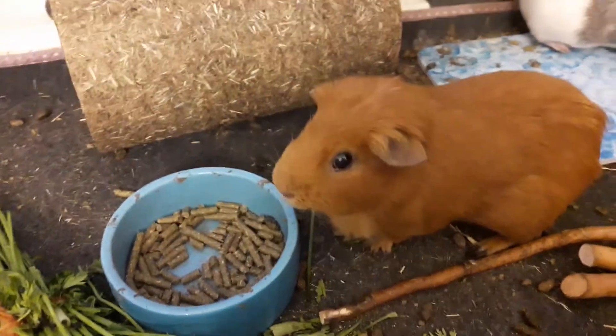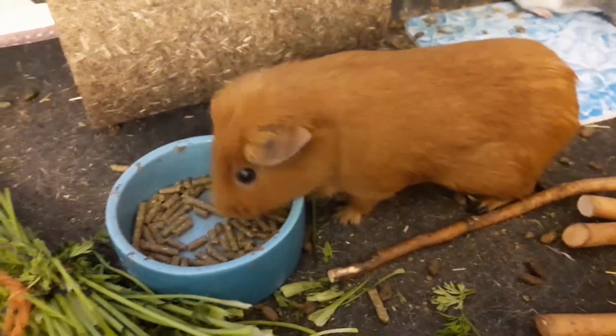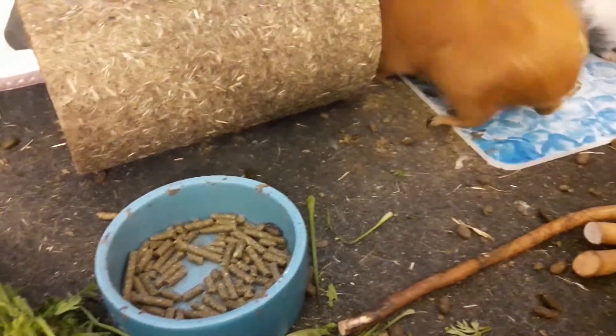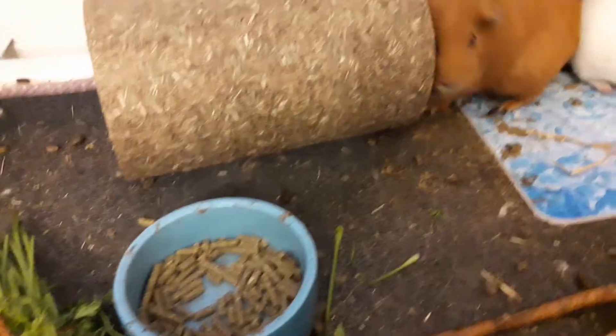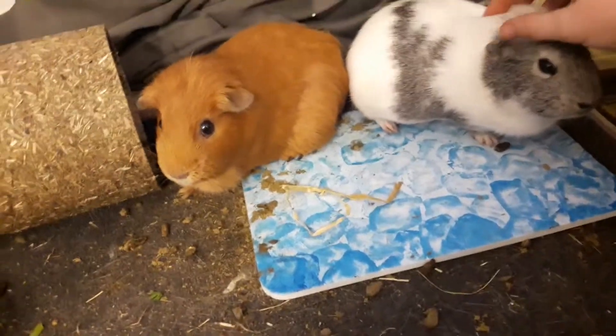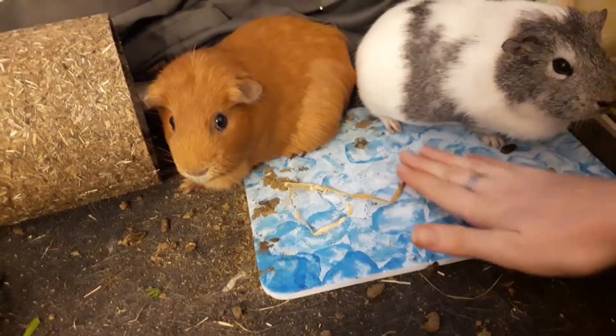Hey guys, so I know I didn't post some videos the past few days, but I was really busy and I kept forgetting it. But I wanted to continue making videos. It's really hot here, so I bought this stone.